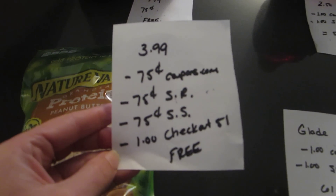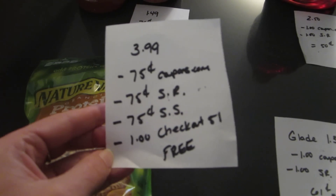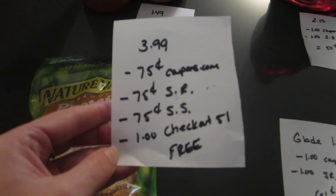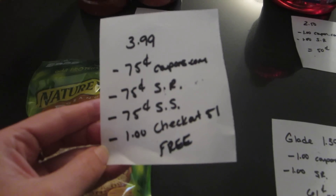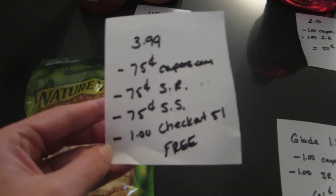The Nature Valley granola protein peanut butter — I think there was a dark chocolate one as well — they're $3.99. There is a 75 cent coupon available on coupons.com which does double, so it ends up taking $1.50 off.